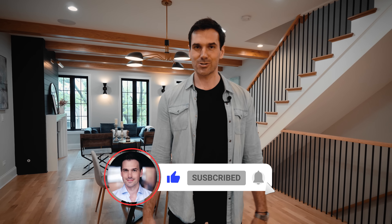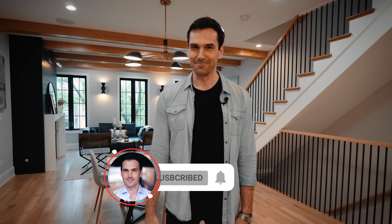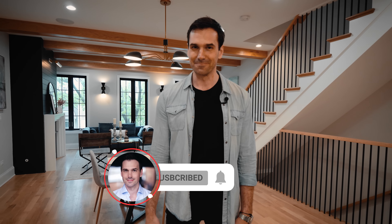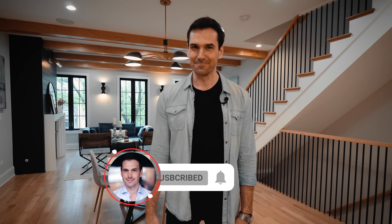Thank you so much for checking out this video. I'd love to hear what your favorite part of the home was. Was it the bold primary bedroom? Was it the ultra-modern kitchen? Or was it the outdoor spaces? Leave a comment — I'd love to hear from you. And if you love touring beautiful design homes, consider subscribing to my channel. And with that, I'll catch you on the next video.